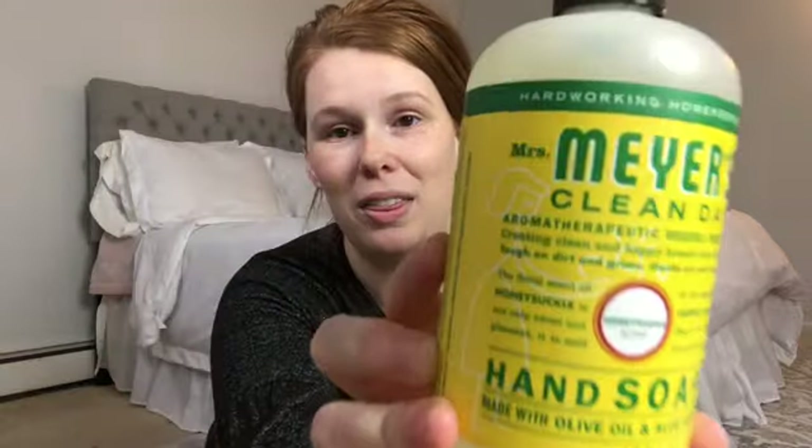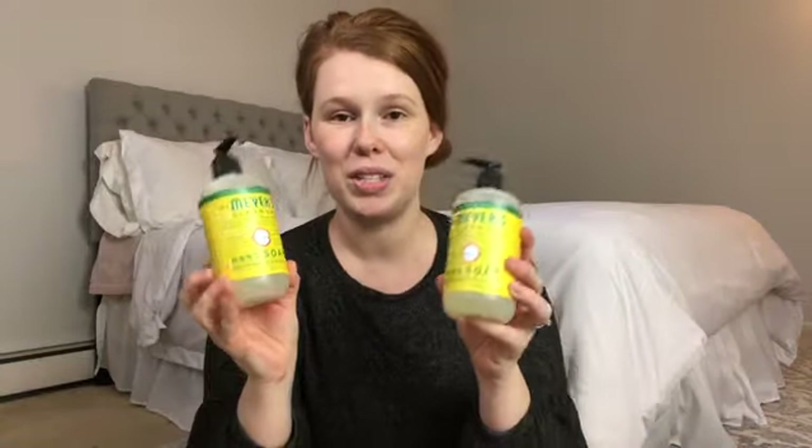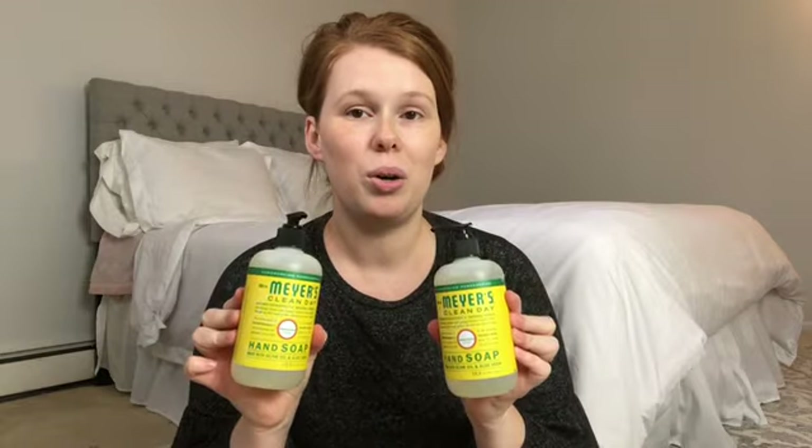I got two of these hand soaps from Mrs. Meyers — they are in the honeysuckle scent. This scent is probably my favorite regular scent that's not seasonal. We go through a lot of hand soap here and I really like this.